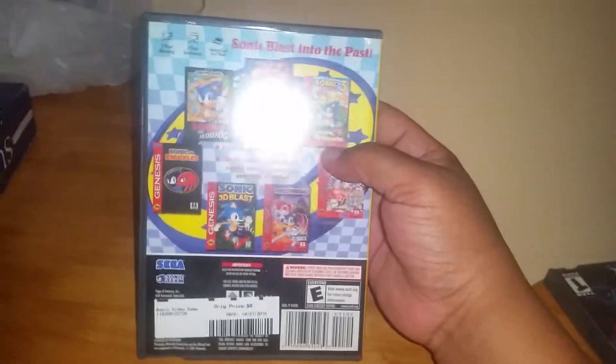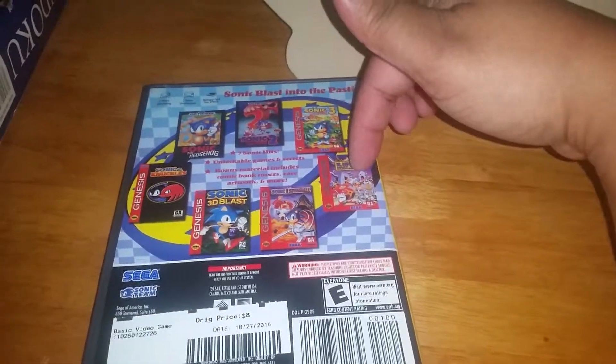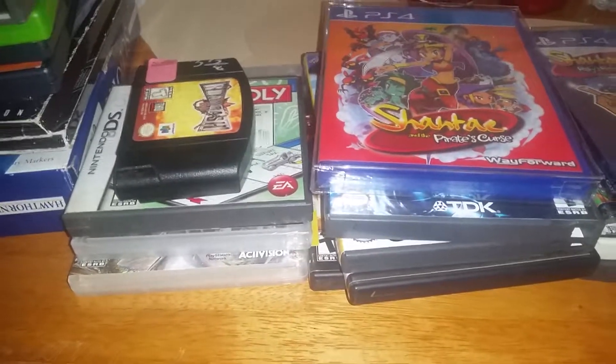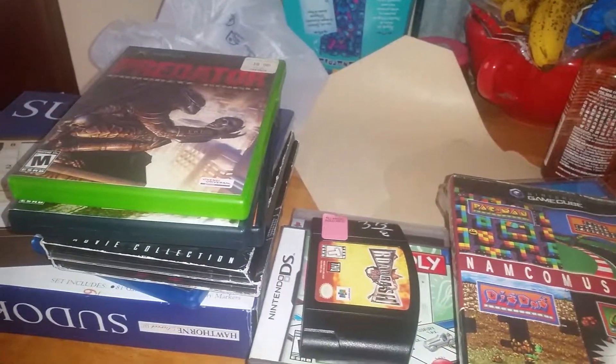Gauntlet: Seven Sorrows — I believe I already have this game for the original Xbox but not the PS2, so it goes into the collection. Also Sonic Mega Collection with seven hits, all on one disc. I have most of these in cartridge but I don't have two of them — though I do already have this game for the GameCube, so maybe I'll trade it or give it away.